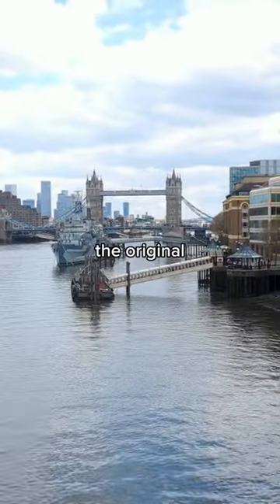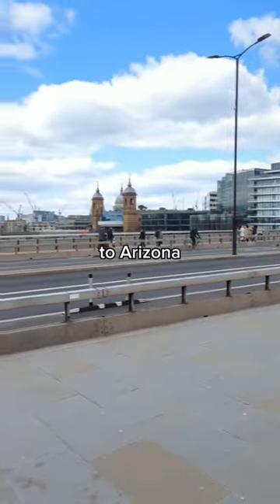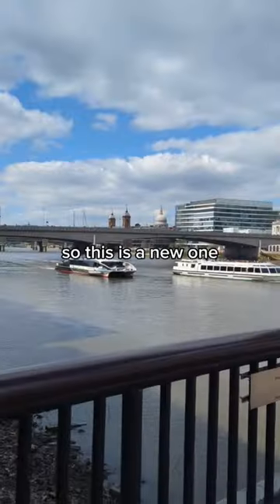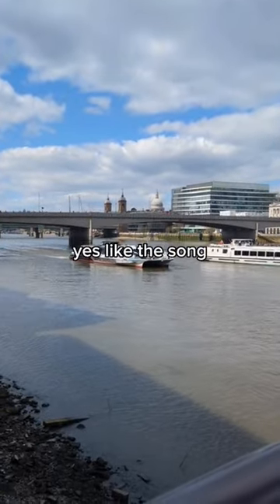And guess what? The original London Bridge was bought by a rich American and moved brick by brick to Arizona back in 1968. So this is a new one — it was good they built it because the old one is actually falling down. Yes, like the song.